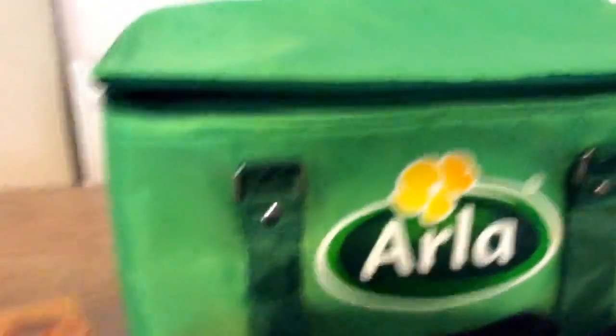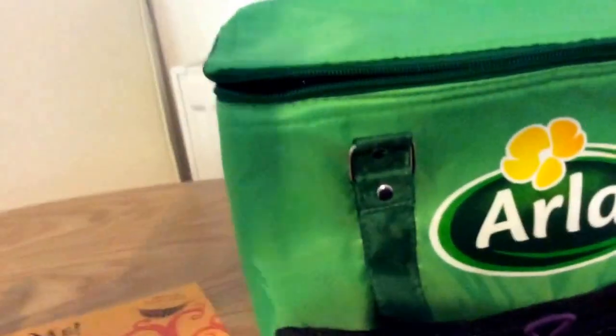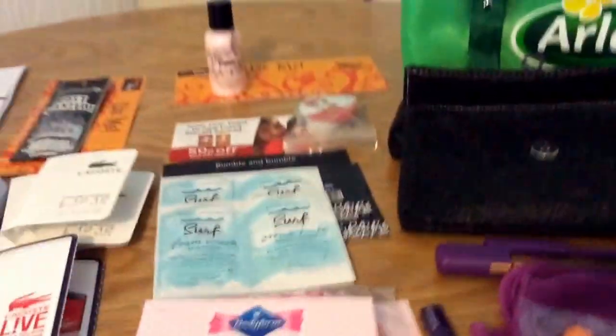The Arla — we got something to test for Arla and they sent us this cooler bag, so that was good. The item's gone now, we've used it so I can't show you that.